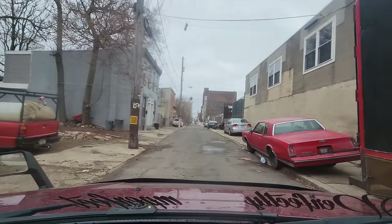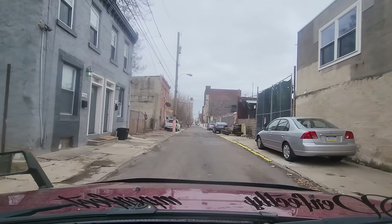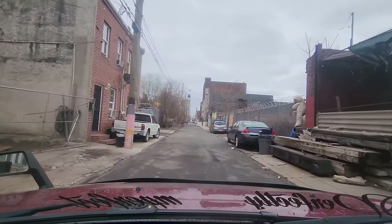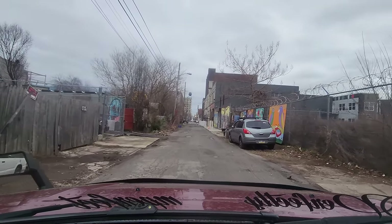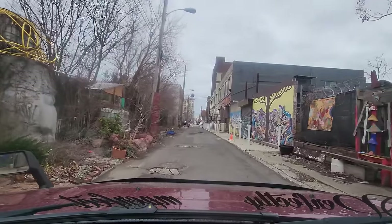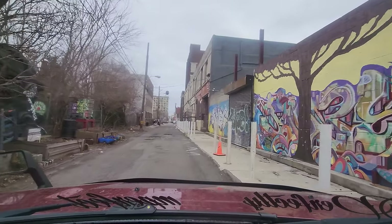We just made a right-hand turn off of Dauphin Street. We're now on the 2200 block of Phillip Street, traveling southbound on Phillip. Today's high is around 56 degrees, we have gray skies. This was documented on a Friday. On our left-hand side we have a community garden, and on our right-hand side we have some artwork.